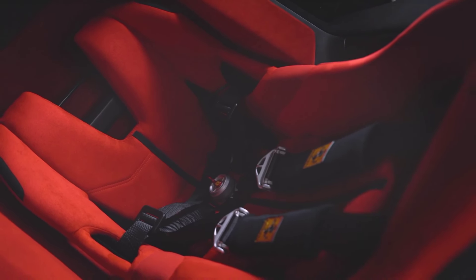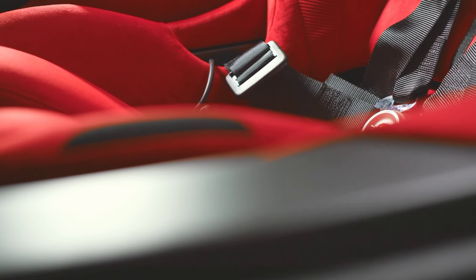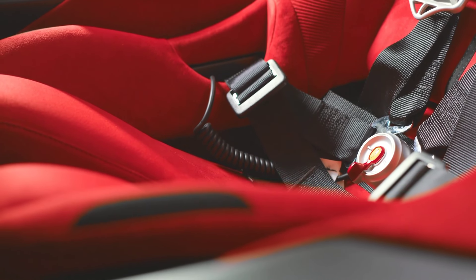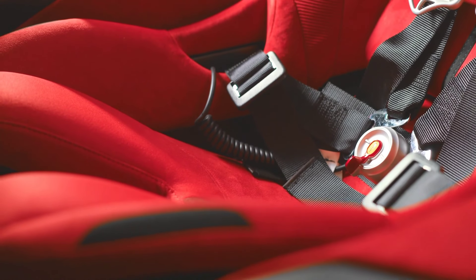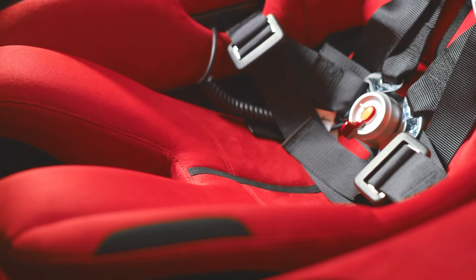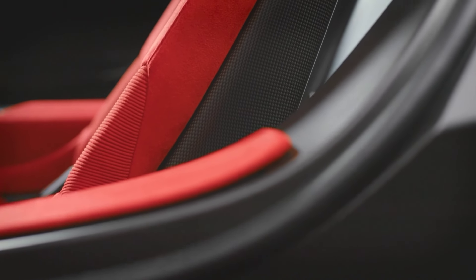The Ferrari F80 integrates state-of-the-art technology, from a fully digital instrument cluster to advanced driver-assistance systems, ADAS. Ferrari's latest version of their side-slip control, SSC, will likely be featured, enhancing the car's handling by making split-second adjustments to traction and stability during extreme driving conditions.